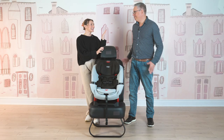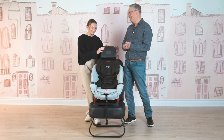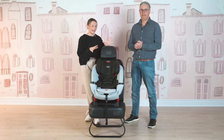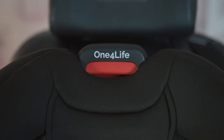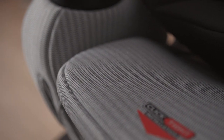Today I am here with Glenn from Britax. Welcome! And today we are talking about the Britax One for Life. For people that don't know, tell us a little bit about Britax and about the One for Life — why it might be the car seat for you and your family.